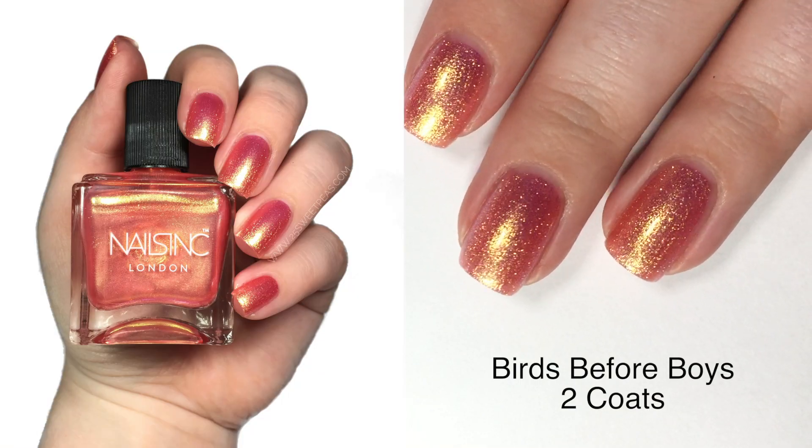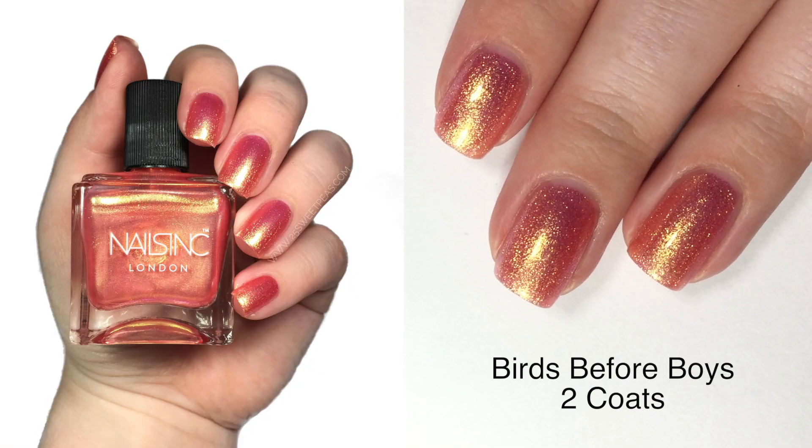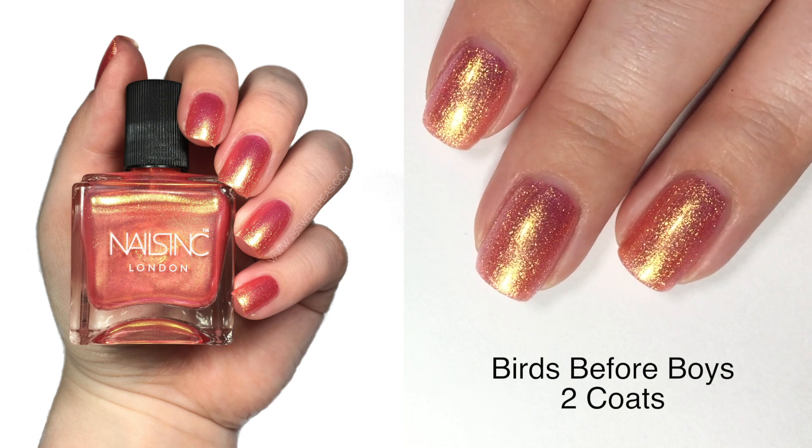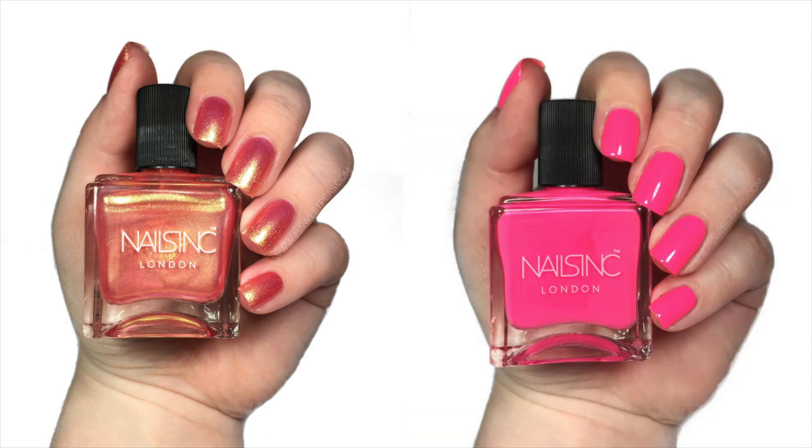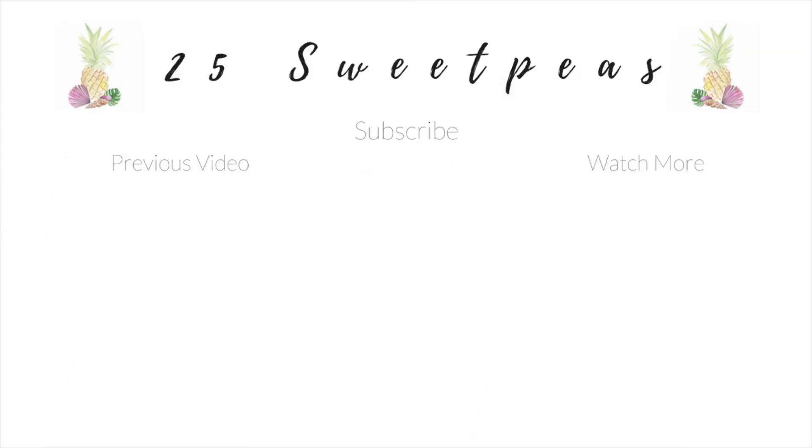Here is your final look at two coats of Birds Before Boys. And that's a wrap — here's your final look at both of the polishes in the duo. They have a mirrored lid but the camera hates it, so I had to take it off for the photos. But that is it for today. I hope you guys enjoyed these polishes — maybe you're half as obsessed as I am, which would still be a pretty decent amount. Be sure to like if you want more videos like this and subscribe to stay up to date. Thank you guys so much for watching and I'll see you all next time. Bye!